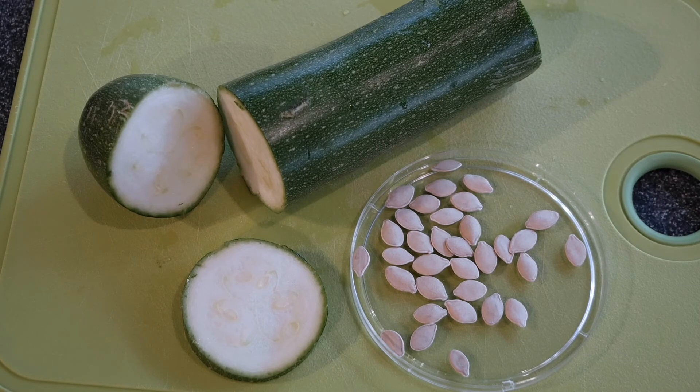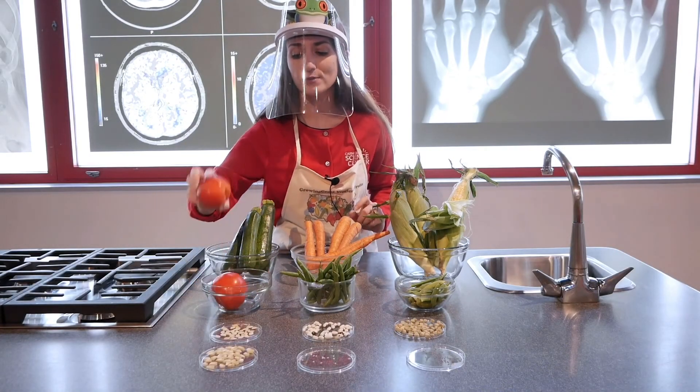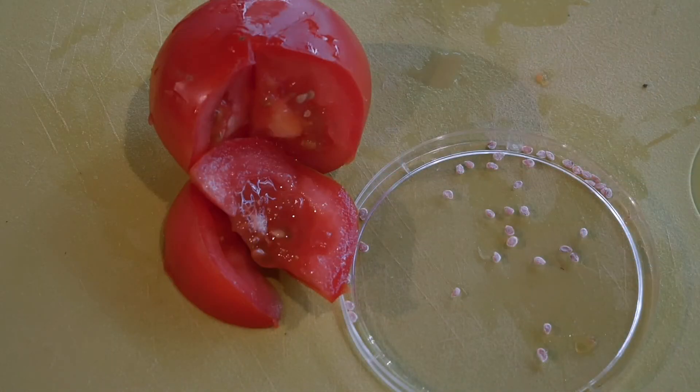These friends are in the same family. And last but not least, we have our tomatoes. If you were to cut open a tomato, you would see teeny tiny seeds inside that looked a lot like these white seeds here. You typically eat these when you eat a tomato.